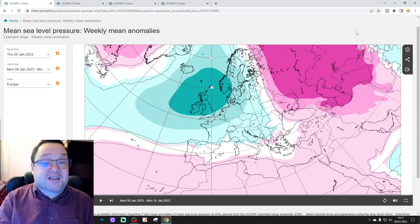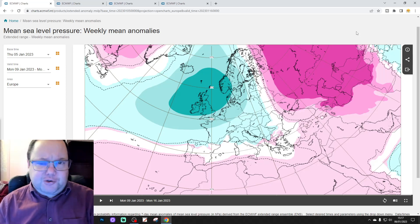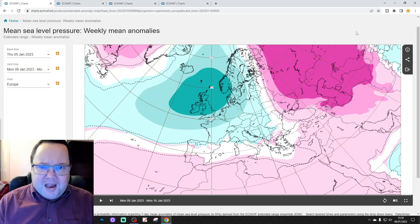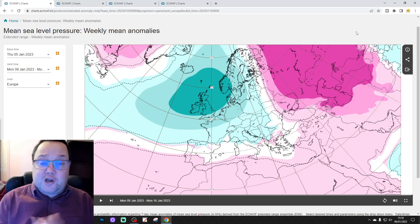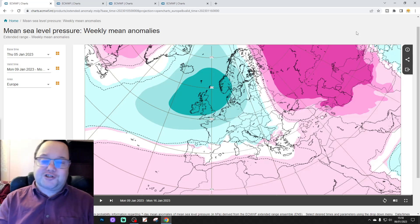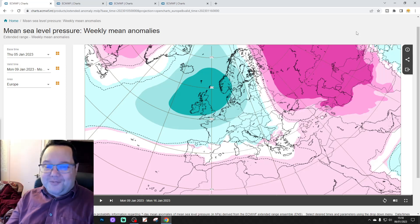Hello everyone, thanks for tuning in to today's ECM video — this is the 6-week outlook. The first video today was the 6am upload, the weekend podcast with the 10 to 14-day forecast. Thanks for subscribing to this channel, and thank you so much to EC for supplying the charts.